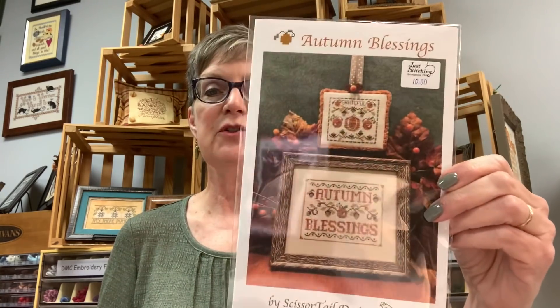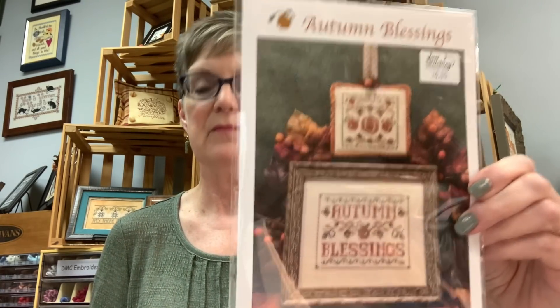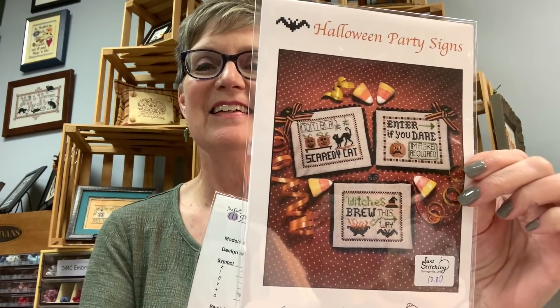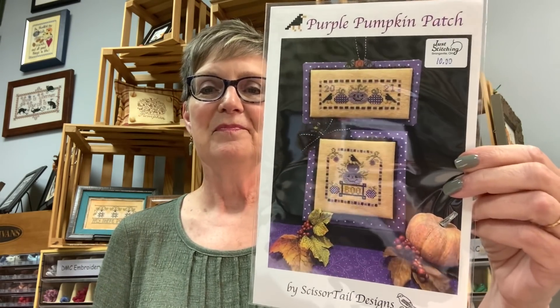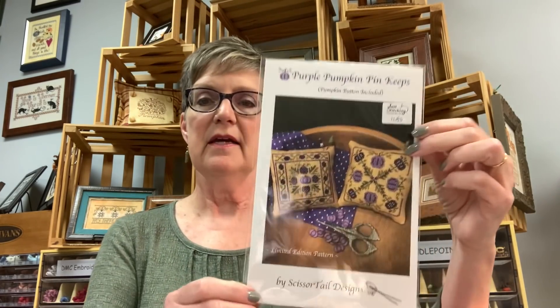Next designer, going alphabetically, is Scissortail. For $10 we have two designs in Autumn Blessings and two designs in Christmas Cheer. Three designs in Halloween Party Signs - those are cute, can you imagine those leading the way to your Halloween buffet? And then she was on a purple kick this time - Purple Pumpkin Patch. That was the one with the limited edition pumpkin button and it's $11.50, including the purple button.